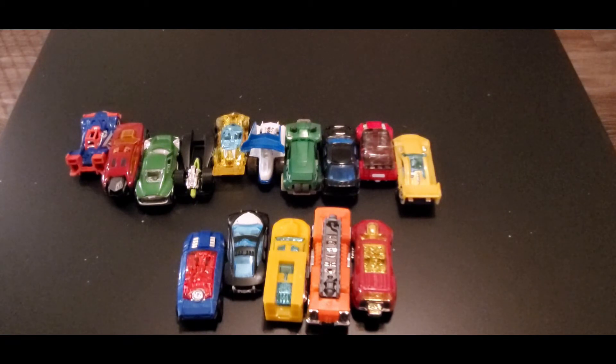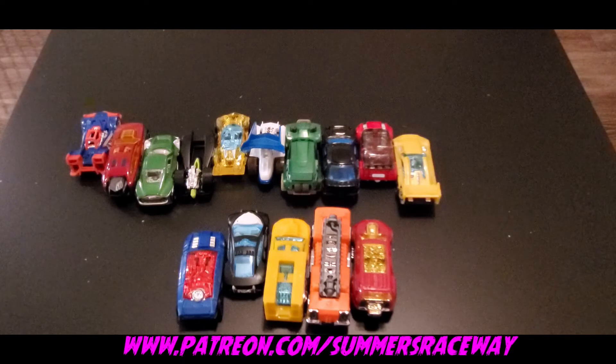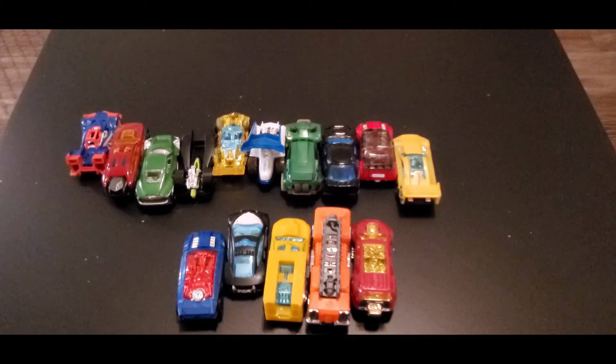Thank you so much for watching — I really have so much fun doing these unboxings. It's fun to see all the different kinds of cars, and I'm actually starting to learn more about cars now. If you want to support Summer's Raceway, consider being a Patreon at patreon.com/summersraceway for exclusive content. If you're on Facebook, like our page; if you're on YouTube, smash that subscribe button. We can't wait to see you on race day — bye!